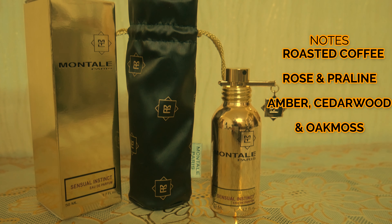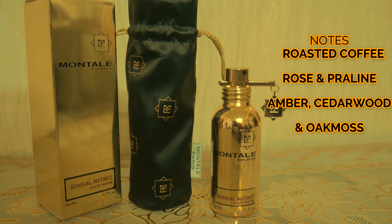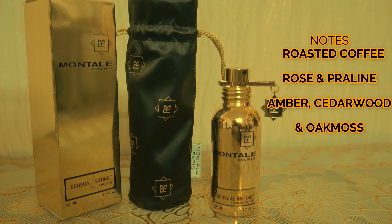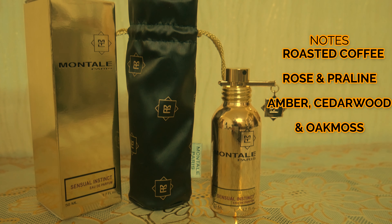With Montal Sensual Instinct, in the top you're only going to get one note: roasted coffee. In the heart you're going to get rose and praline. And finally in the base you're going to get amber, cedarwood, and oak moss.